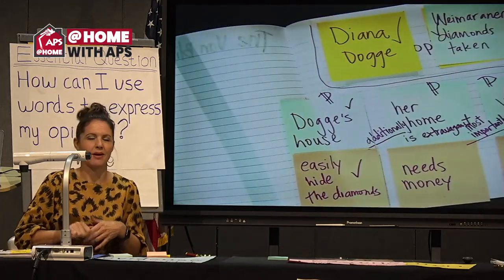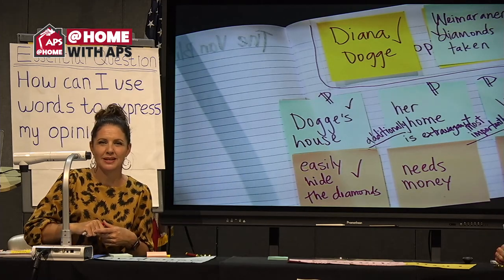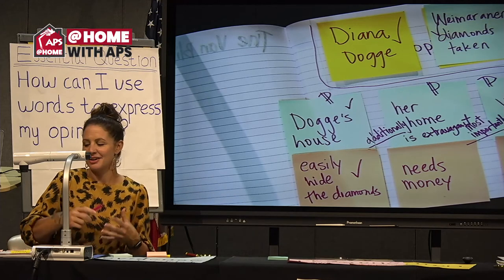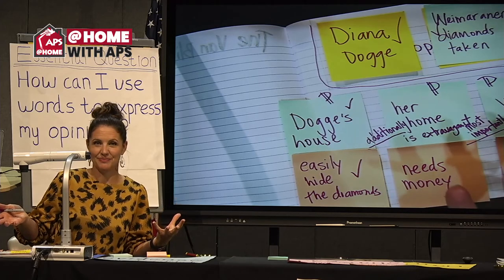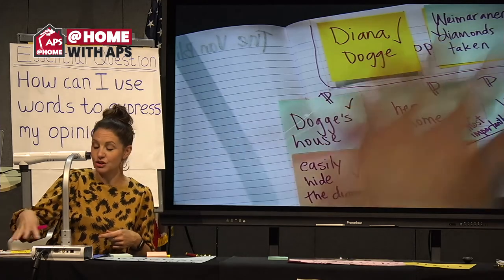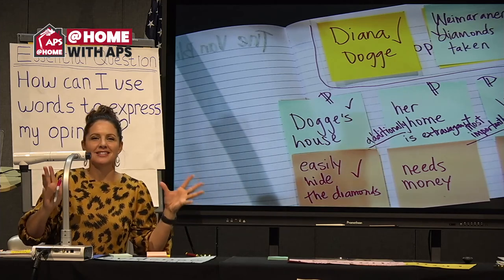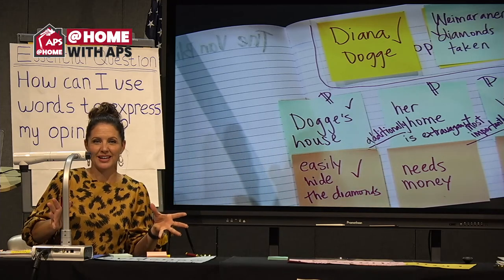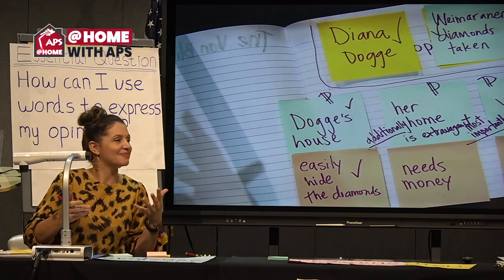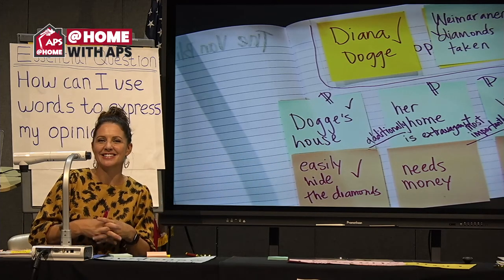Friends, at home, maybe there's a mystery — something is broken, something is missing. How might you use some of these tips you learned today to share your opinion? We would love to see what you're writing at home. Did you write about this diamond mystery? Share it with us — we have resources and we can't wait to see what you create. Tomorrow, we will have more opinion writing and more English language arts. Thank you so much for joining Mrs. Craft and me for At Home with APS. See you tomorrow.